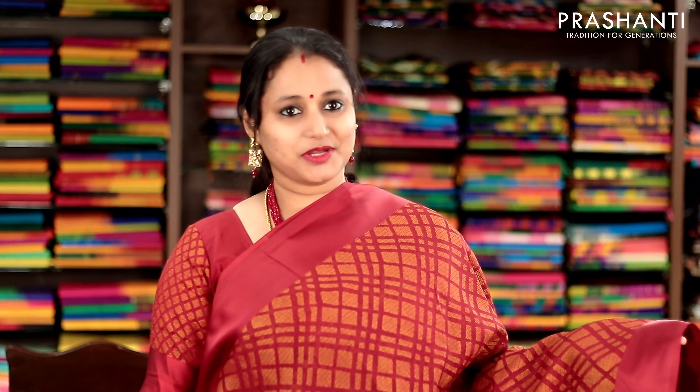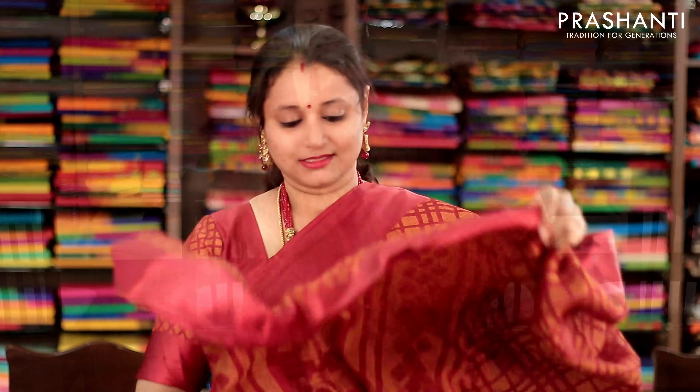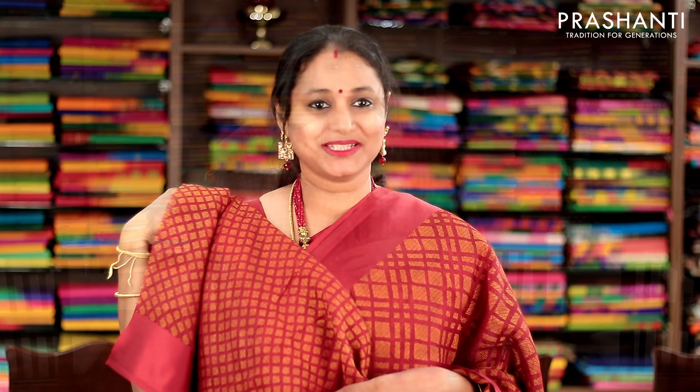This one is the same as the one that I am wearing today. It's a beautiful maroon with geometric pattern running throughout the body, antique gold zari weaving with satin borders in maroon on either sides. This has got a woven pallu and a woven brasso blouse. Priced at 1100.